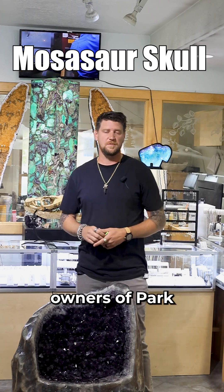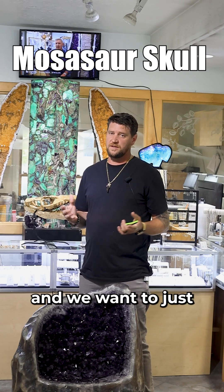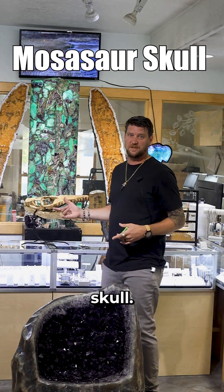Hey everyone, I'm Cole. I'm one of the owners of Park City Jewelers. We just got back from one of our yearly trips, and I want to take a minute and share one of the coolest pieces that we brought back with us — and that's the Mosasaurus skull.